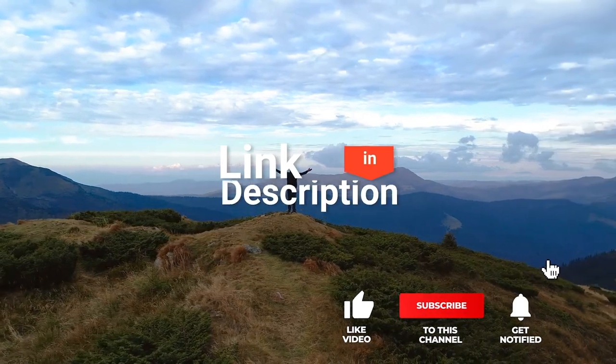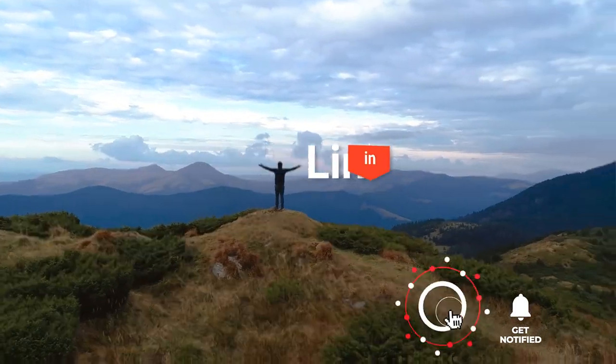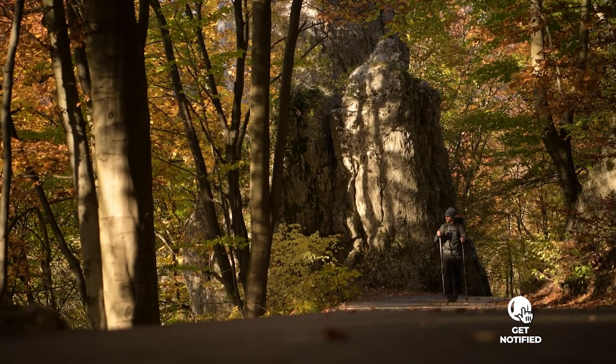If you'd like more information and updated pricing on the products mentioned, be sure to check the links in the description box below. So, here are the top 5 best hiking sandals.